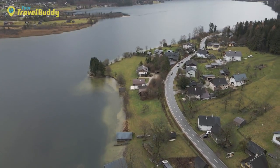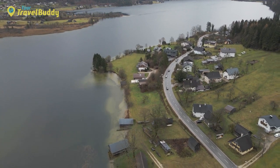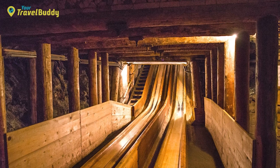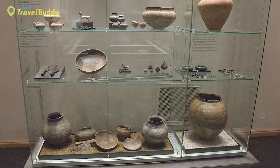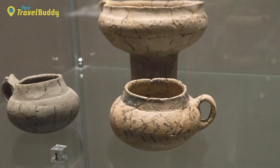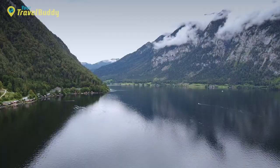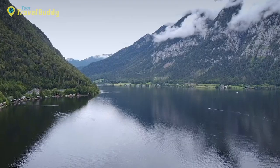The area around Hallstatt has a rich history dating back to prehistoric times. Attractions include a Bronze Age burial chamber, a salt mine open since prehistoric times, and the Hallstatt Culture Museum, which showcases artifacts from the Iron Age culture that flourished here between 850 to 500 BC. Other highlights include the Gothic St. Martin's Church, breathtaking mountain views, and numerous hiking trails for outdoor enthusiasts.